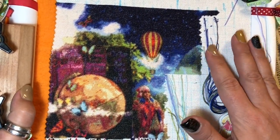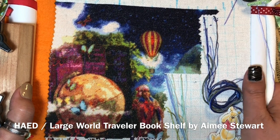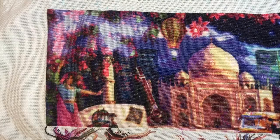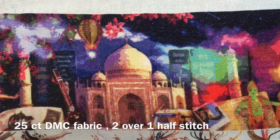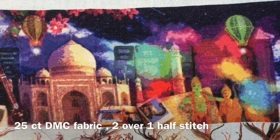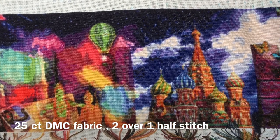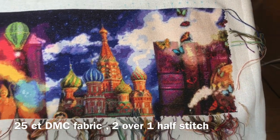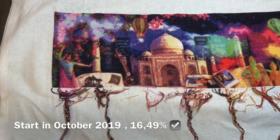I divided my projects into some groups. Let's start with the Heaven and Earth Design projects. My biggest and actually my favorite one is called 'Large World Travel Bookshelf,' designed by Heaven and Earth Design, artist Amy Stewart. I'm stitching this on 25-count DMC fabric, two over one half stitch, using my snake method. I started in October 2019 and I'm 16.49% done.